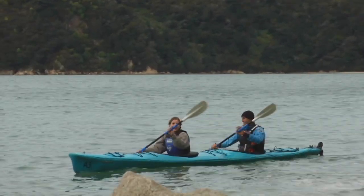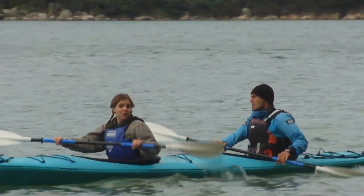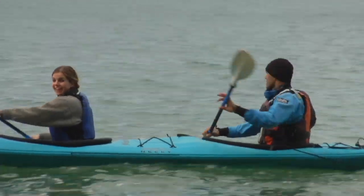The great thing about the Abel Tasman Coastal Track is that you can do it in winter or summer. It's relatively easy, so anyone can do it. And when you get sick of walking, you can always jump in a kayak.